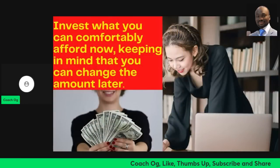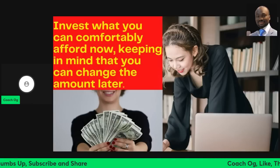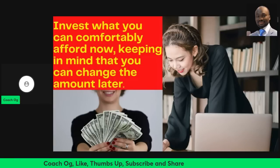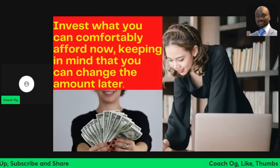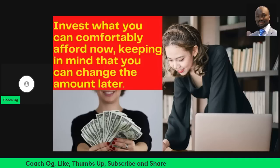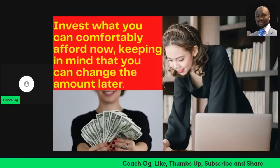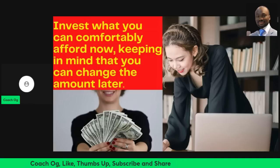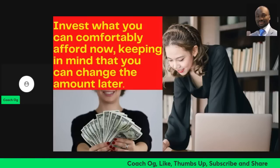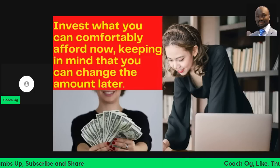Make sure whatever you invest is comfortable for you, keeping in mind that you can change the amount later. If you decide to invest 100 pounds every month, you can always increase it to 120 or 150 later. Start somewhere comfortable — based on my own experience, sometimes people put everything in without thinking about their comfort, health, or holidays. Invest what you can comfortably afford now, and remember you can change the amount later.